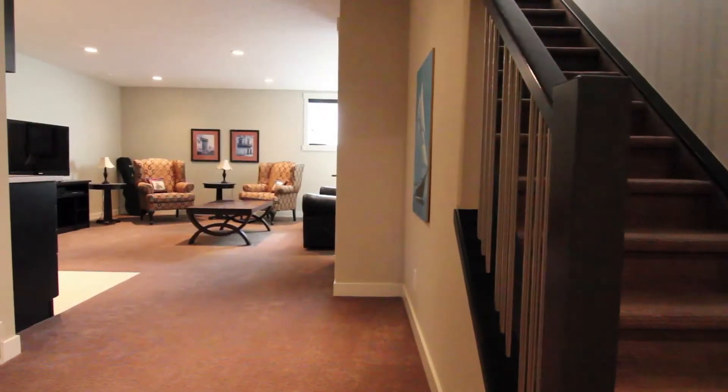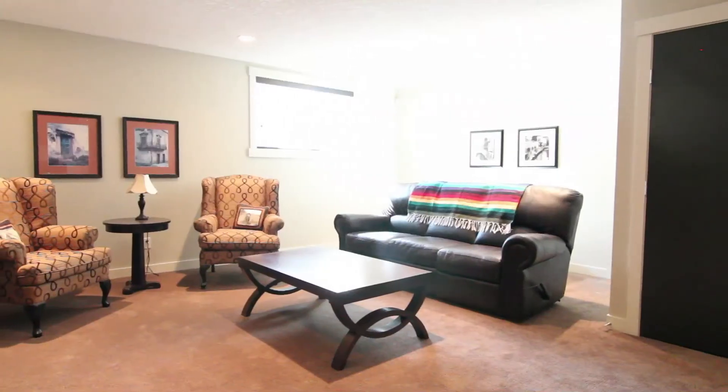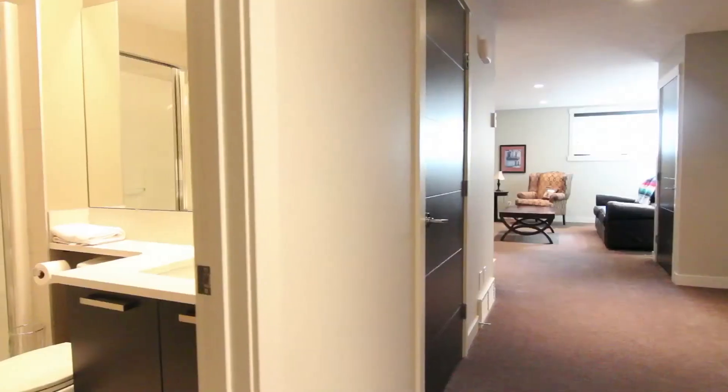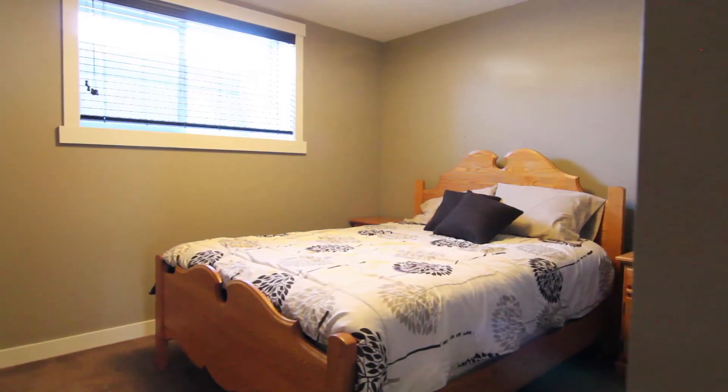The fully finished basement with nine-foot ceilings has a sleek wet bar, comfortable media room, plenty of storage, and top-of-the-line mechanics such as in-floor heat, hot water on demand, and an air filtration system.